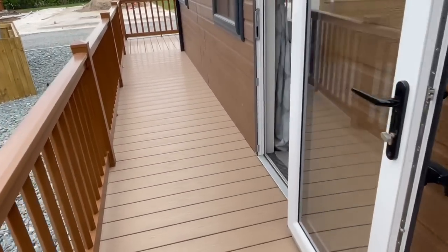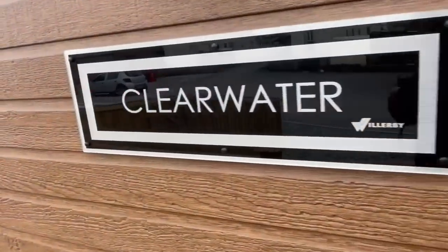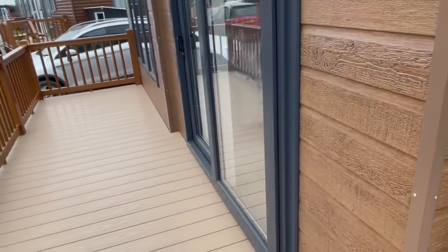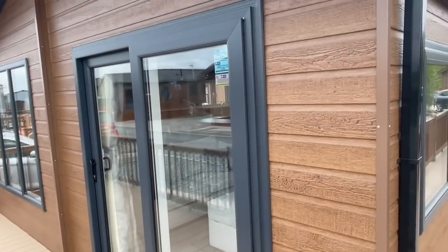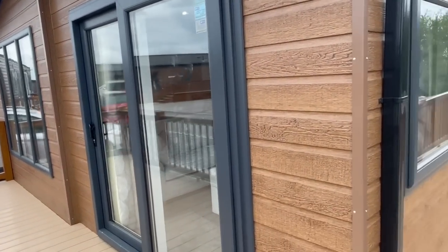There's a gate on the decking so if you've got a dog they won't be able to get out. As I say, it's a Clearwater with plenty of decking space. The front door is just there — it's a sliding door, so it doesn't take up any more room on your decking.